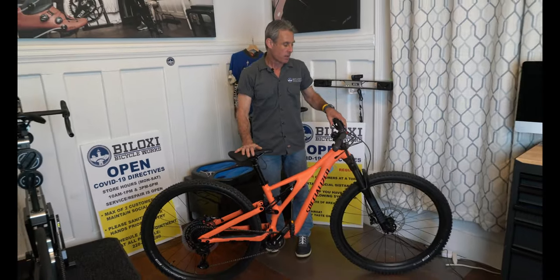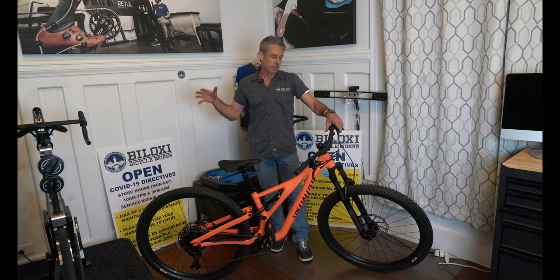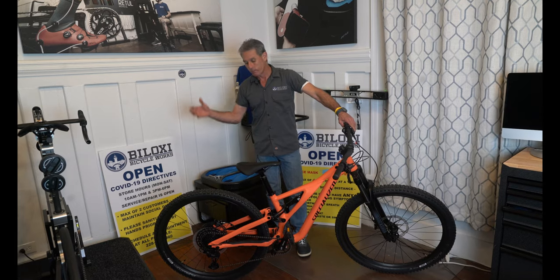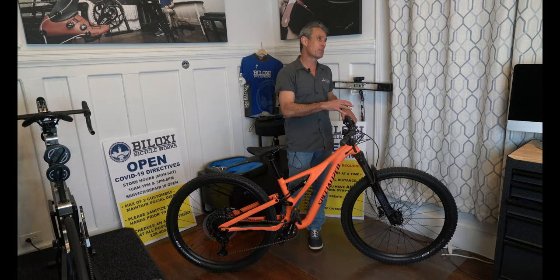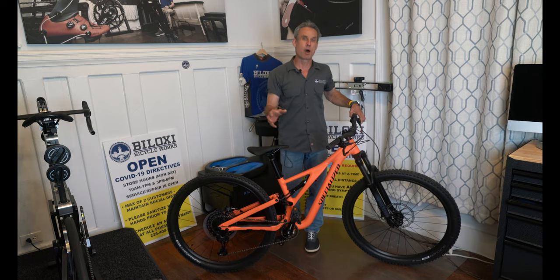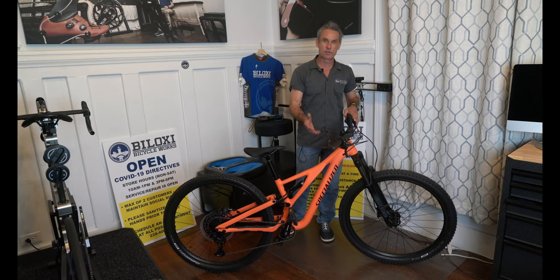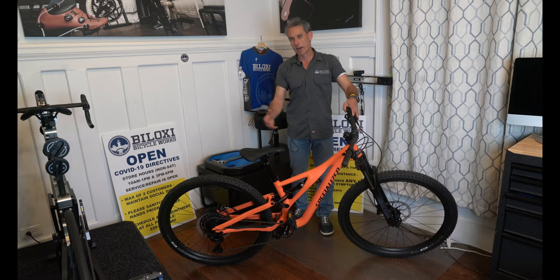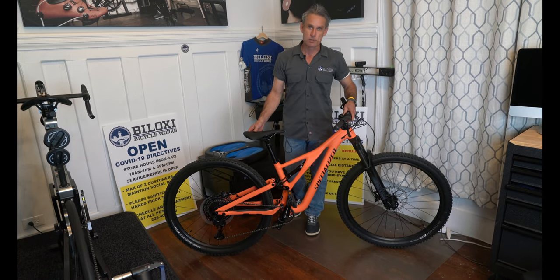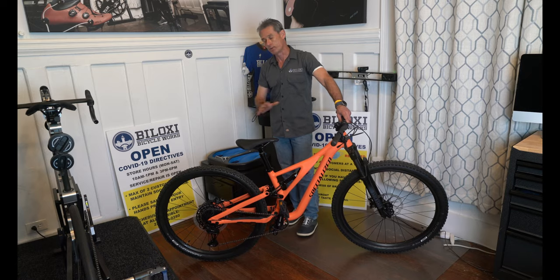I'm going to talk about what this bike is capable of and who is buying this bike right now. The thing is, you can get this bike right now. I work at Biloxi Bicycle Works and we have this bike on the showroom floor for sale. There are a lot of people looking for bikes they just can't buy — people call the bicycle shop every day asking about models you just can't get. Well, the Stump Jumper Alloy 2021 models are available. Maybe not in every size or every color, maybe not in your region, but they are trickling in. We're getting these bikes to customers as we speak, here at the end of February 2021, right in the middle of the COVID pandemic when it's hard to get bikes.